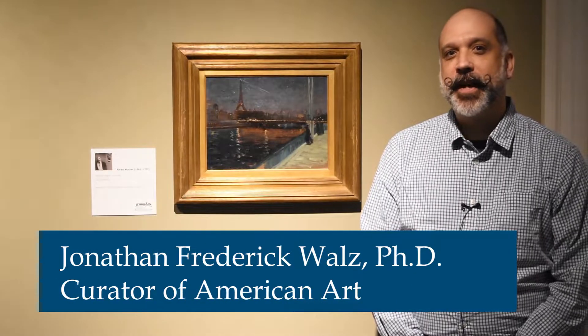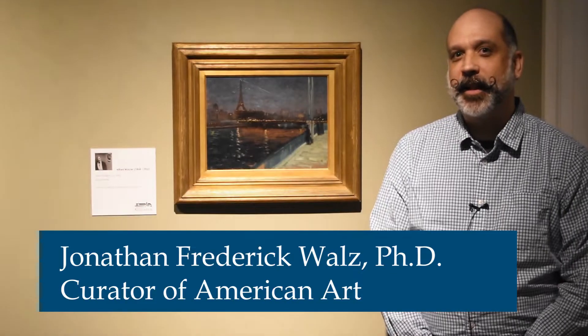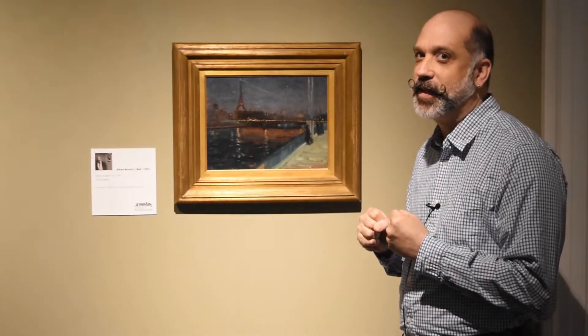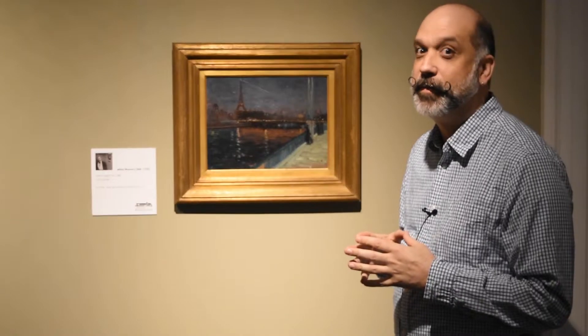Greetings! My name is Jonathan Frederick-Walls and I'm Curator of American Art at the Columbus Museum. I'm so excited today to talk about one of my favorite paintings in the collection, Alfred Maurer's Paris at Night from around 1900.